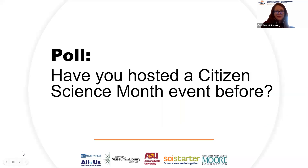We have a poll: have you hosted a Citizen Science Month event before? If you haven't, there's no shame — it's coming right up. And we say Citizen Science Month, but really it's Citizen Science Year — you can have a citizen science program at your library or community-based organization anytime. April is just a great excuse. The poll results show the vast majority have not participated in Citizen Science Month before, some have attended events, and some have hosted events. Whether you've hosted, attended, or are starting from scratch, this webinar has something for you.